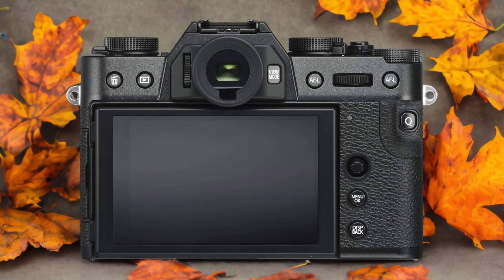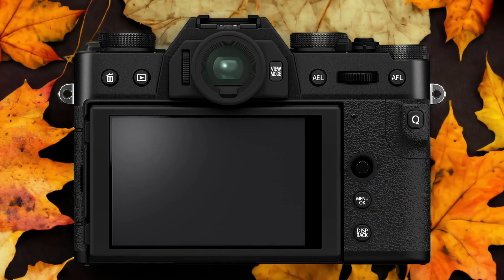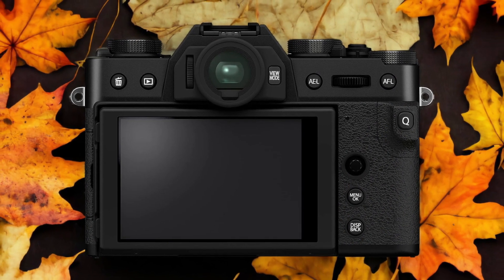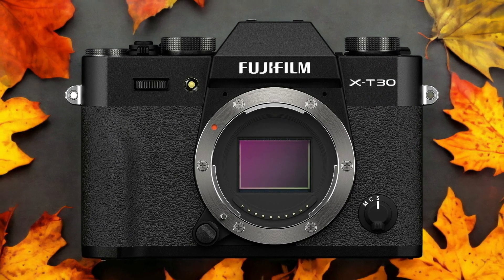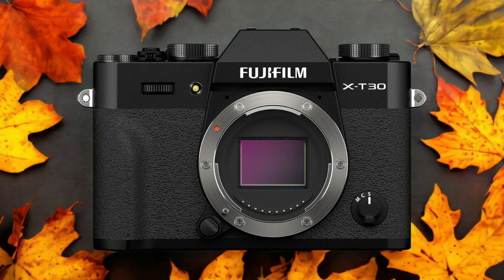The Fujifilm X-T32 and the Fujifilm X-T30 are two digital cameras that were officially introduced respectively on the 1st of September 2021 and the 14th of February 2019. Let's take a look at how their specs compare to each other.